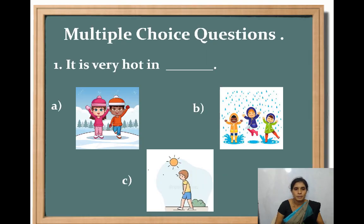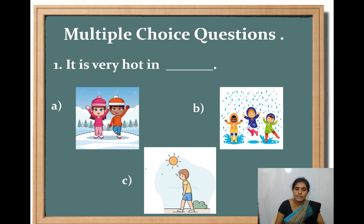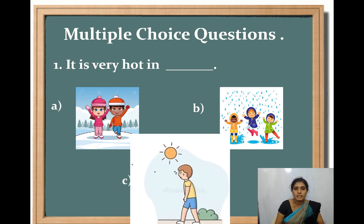Let's do another activity — multiple choice questions. It is very hot in: Option A, winter season; Option B, rainy season; Option C, summer season. Which is the correct answer? Yes — summer season. It is very hot in summer season.